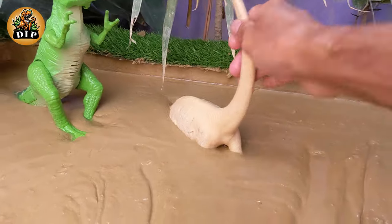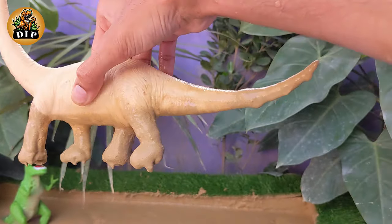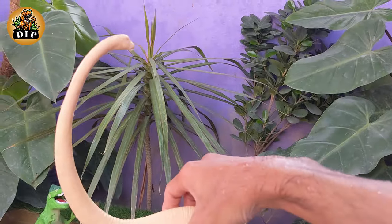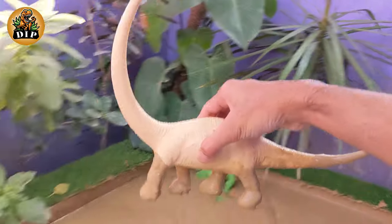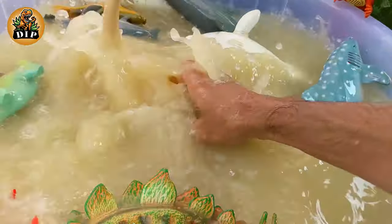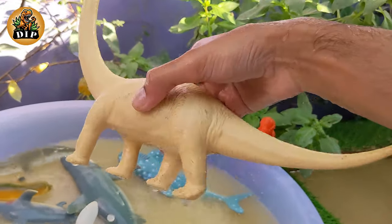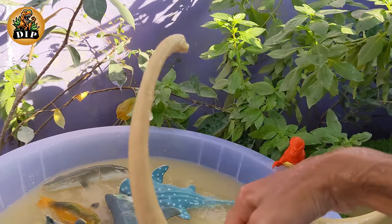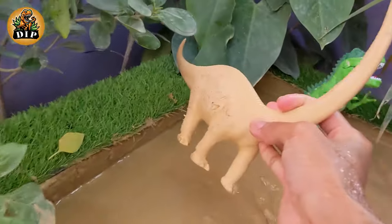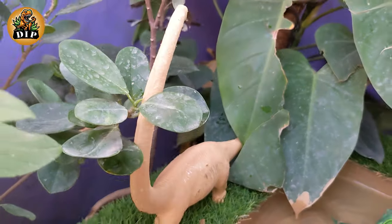Our second last animal is Mamenchisaurus. Mamenchisaurus is a genus of sauropod dinosaur that lived during the late Jurassic period, approximately 160 to 145 million years ago. The first fossils of Mamenchisaurus were discovered in the Sichuan province of China in 1952. As a sauropod, Mamenchisaurus belonged to a group of long-necked herbivorous dinosaurs.